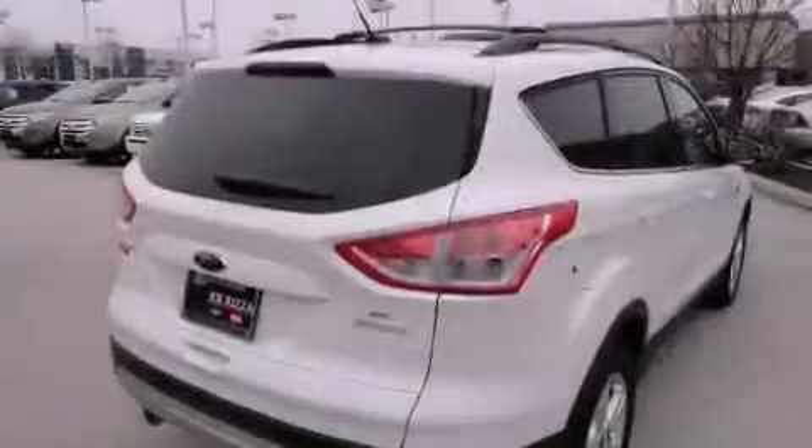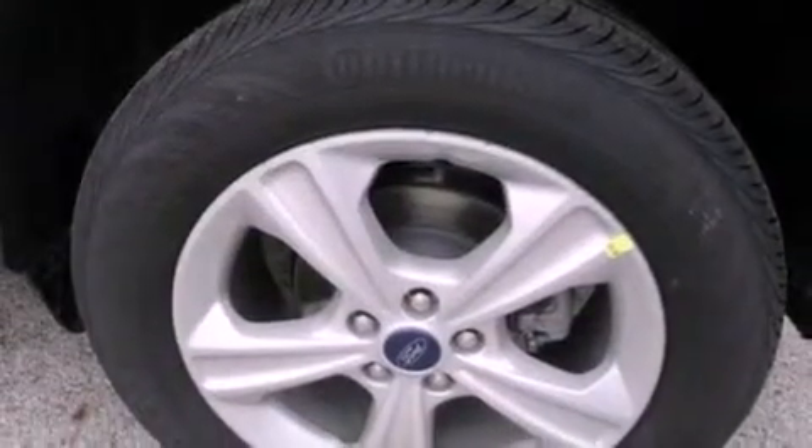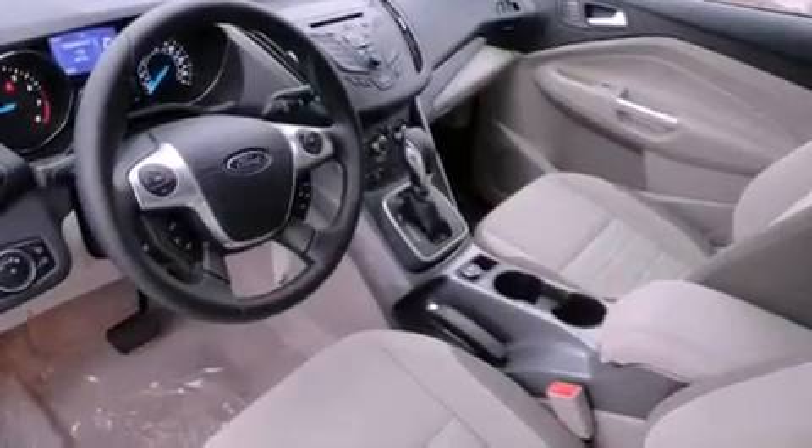The following features are also included: air conditioning, a rear window defroster, keyless entry, fog lamps, privacy glass, halogen headlights, disc brakes with an anti-lock braking system, a driver knee airbag, latch-ready child seat anchors, and an anti-theft protection system.